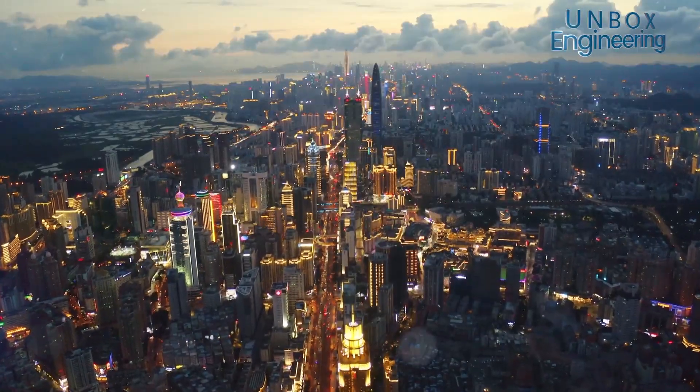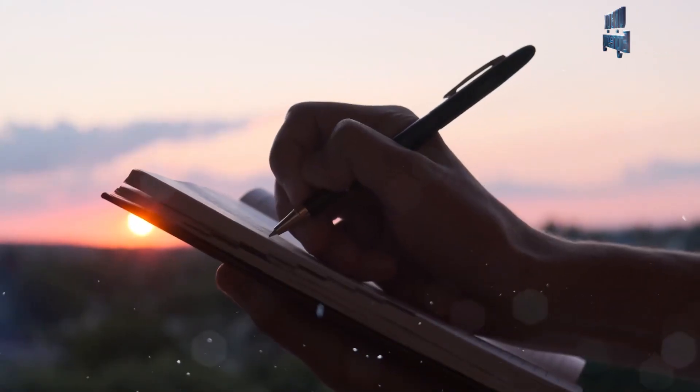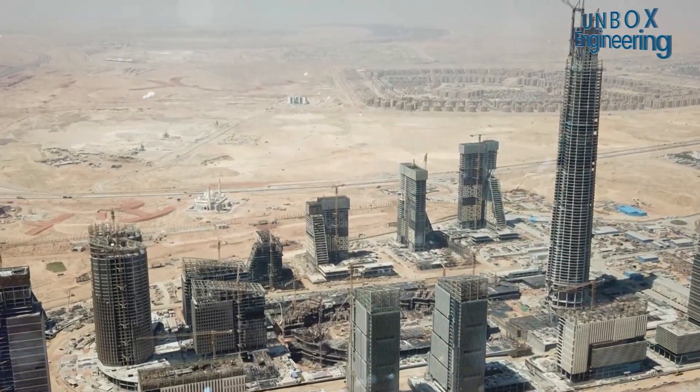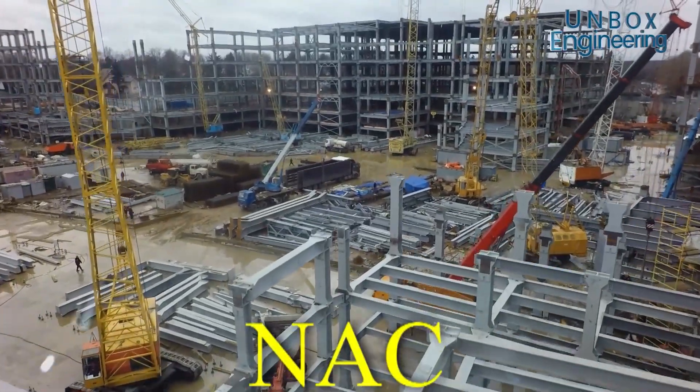Many cities in China are also present in this list. But recently, a new name has been added to it. We are talking about Egypt, where preparations are being made for the biggest project ever. This is the new administrative capital here, called NAC.